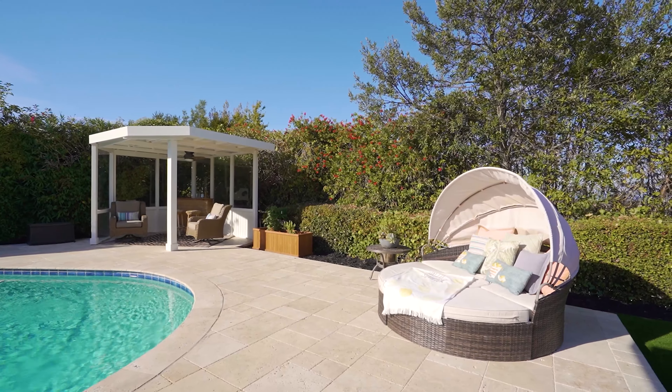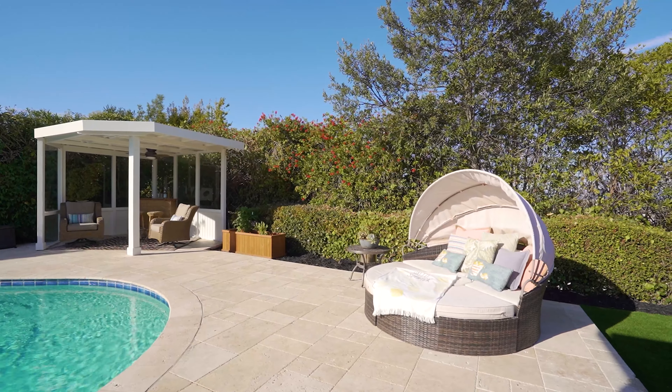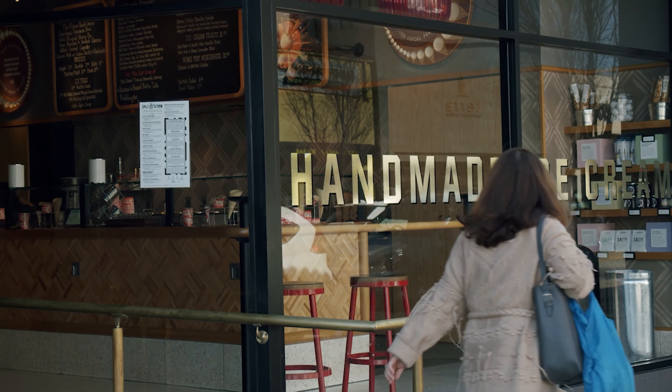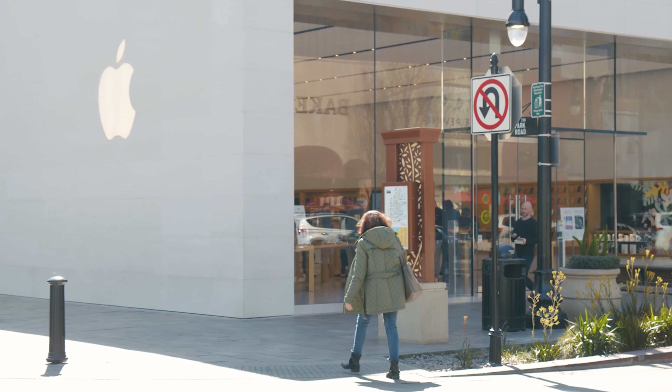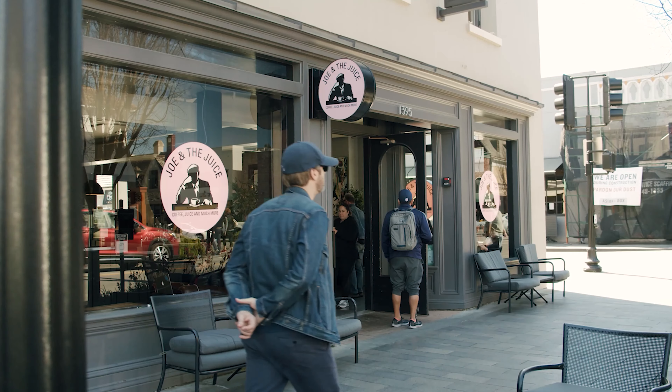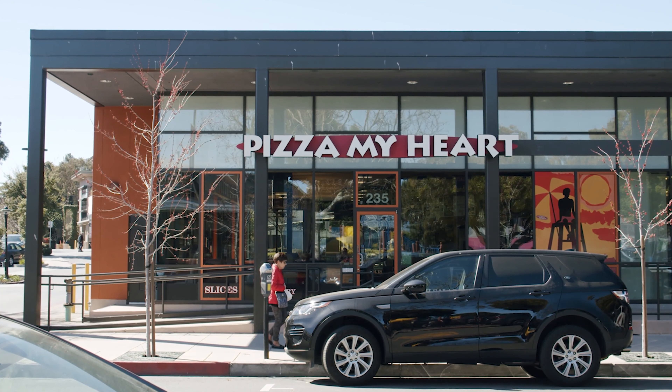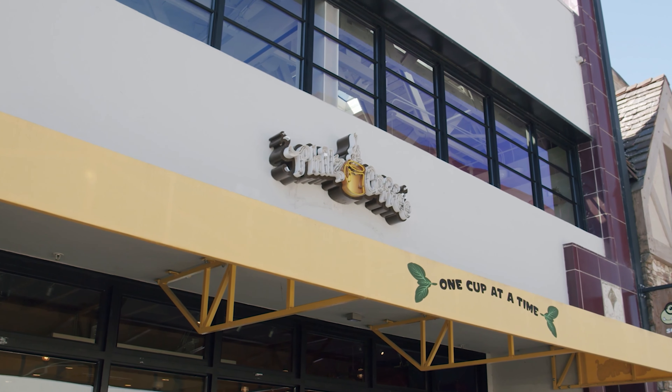The home's prime location puts so many things close at hand, including Highway 280, BART and Caltrain, San Francisco International Airport, and Mills Peninsula Medical Center. Plus, shopping and dining in downtown Burlingame or Millbrae is just minutes away.